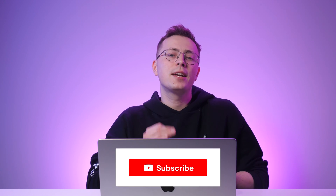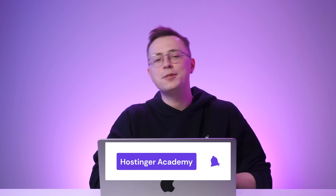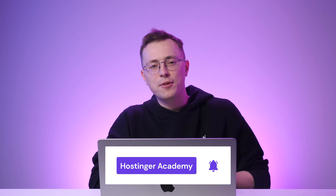Now wasn't that simple! If you have any further questions, don't hesitate to comment below, and we'll be more than happy to answer you. Like and share this video if you found it helpful, and don't forget to hit the subscribe button so you won't miss our website building tips and other tutorials. As always, thank you for watching, and good luck on your online journey.